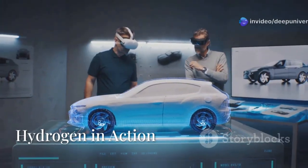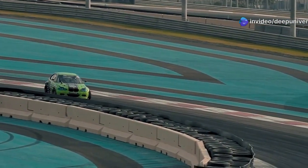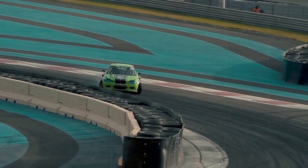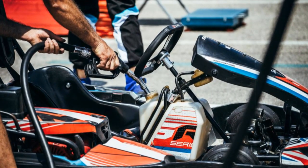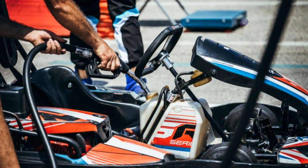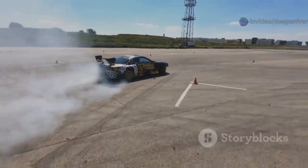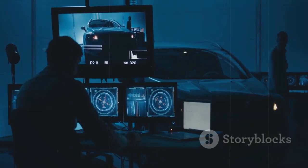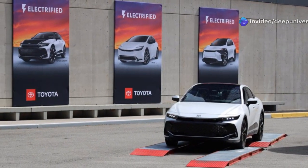Toyota isn't just dreaming — they're putting hydrogen to the test in the toughest conditions: motorsport. Since 2021, they've raced hydrogen cars, pushing engines to their limits. In 2023, they switched to liquid hydrogen — denser, more range, better efficiency. Race cars like the GR Corolla scream around the track emitting only water. This isn't just for show. It's a rolling laboratory, making the tech better, stronger, faster. What works on the track today powers your street car tomorrow.